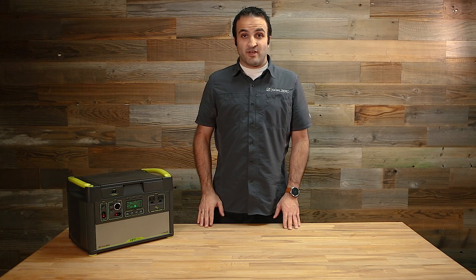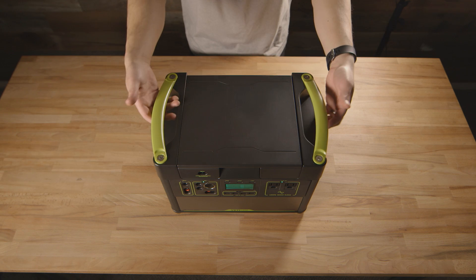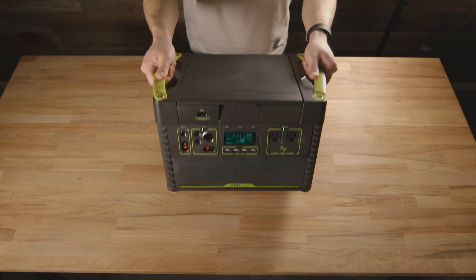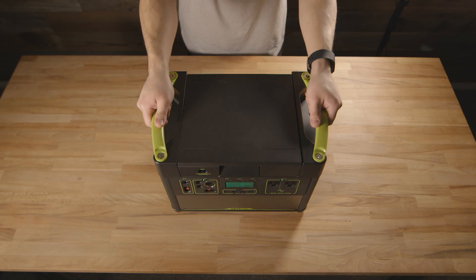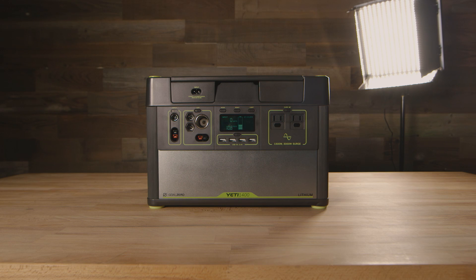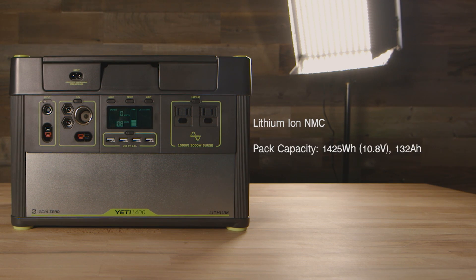Some of the key features of this new generation of power have to do with the fact that it's a lithium-based battery. What that really means is that it's a lighter, easier to transport, physically smaller design. It took us a while to get into this because it's really important for us to have a convenient and powerful but safe product. So we have the highest quality cells, we've engineered a lot of sophistication into the battery management system, and have worked with best-in-class suppliers of all the parts and pieces so that this becomes a really safe system for the lithium battery.